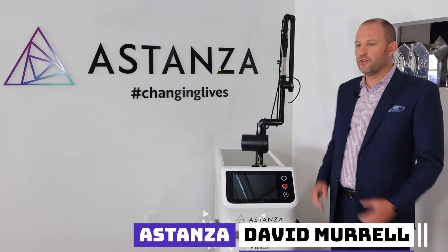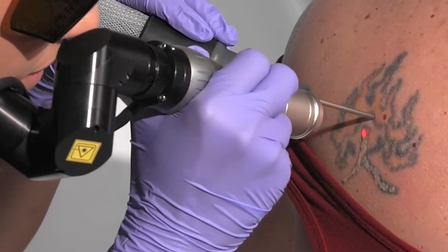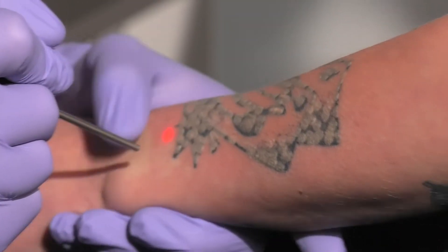Astanza is ecstatic to introduce our newest state-of-the-art laser, the Asclepion Picostar. The Picostar, backed by Astanza, is the third-generation Pico laser that emits a pulse with a maximum duration of 400 picoseconds, 15 times shorter than standard Q-switch lasers.